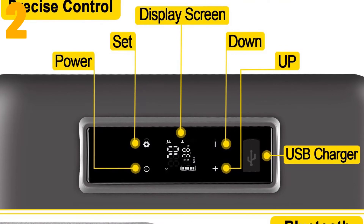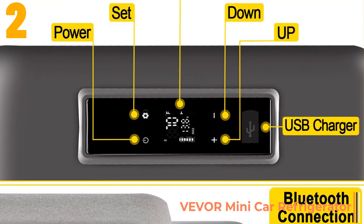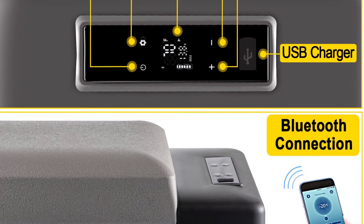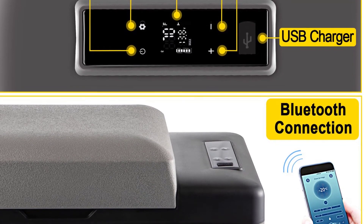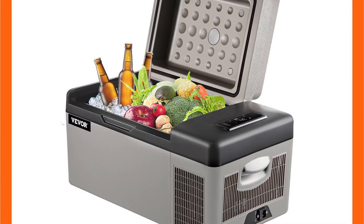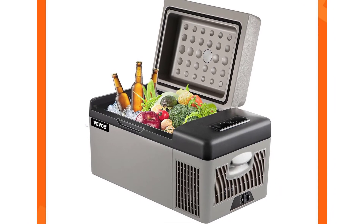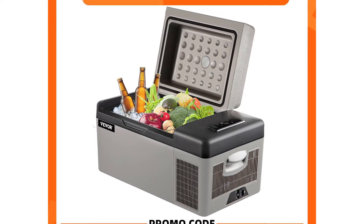Item number 2 is the VEVOR mini car refrigerator. Specifications: Brand name VEVOR. Certification: CE. Origin CN. Capacity: 20, 22, 35, 45, or 55 liters. Cooling range: -20°C to 10°C / -4°F to 50°F. Voltage: 12/24 volts DC, 110 to 240 volts AC. Power: 45 watts. Net weight: 9 to 16.7 kg / 19.8 to 36.8 pounds. Product: car refrigerator. Use: camping, picnic.